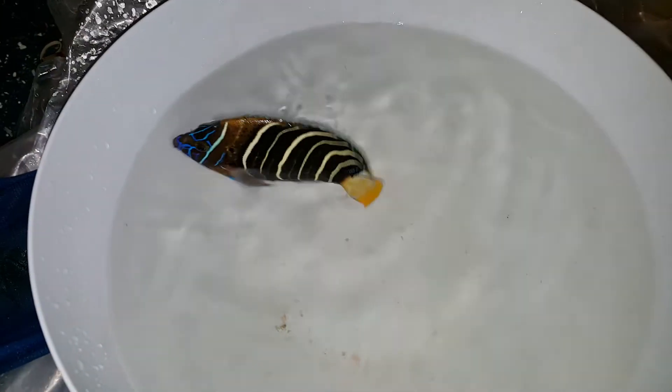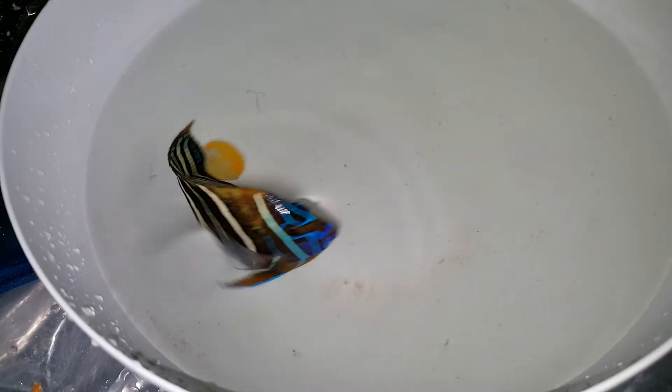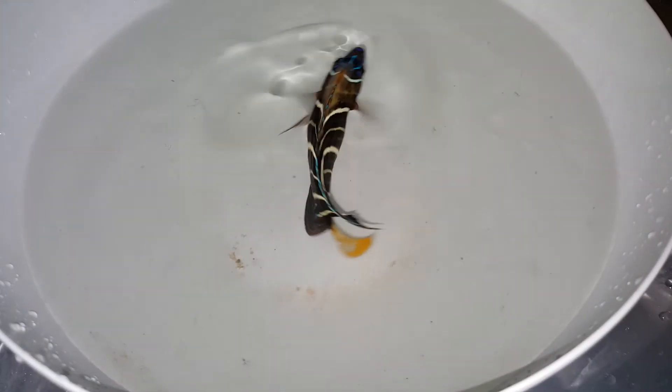All righty folks, thank you very much for viewing. Looking forward to hearing from you. Just under five and three-quarter inches, absolutely gorgeous and eating well. Call or text 201-926-0536, or email me at sales@thereefcorner.com. Thank you very much for viewing.